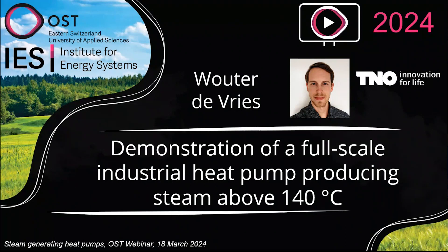We continue with our webinar. We have the next presentation from Volter de Vries from TNO. Volter is a scientist at TNO in the Netherlands for three and a half years. He has a master's degree in mechanical engineering from the University of Twente in the Netherlands. On the experimental side, he has been responsible for integration, commissioning and experimental campaigns of multiple steam generating heat pumps in the Carnot laboratory at TNO.